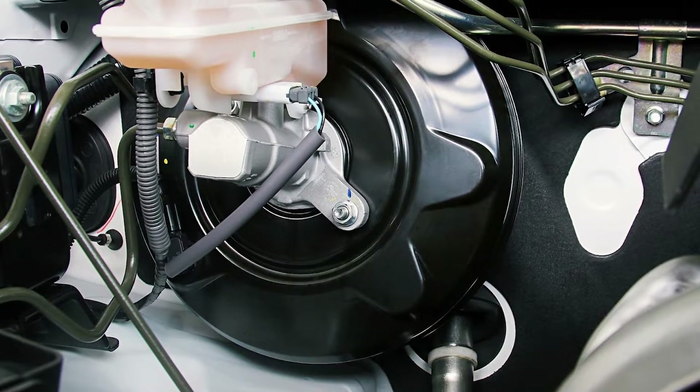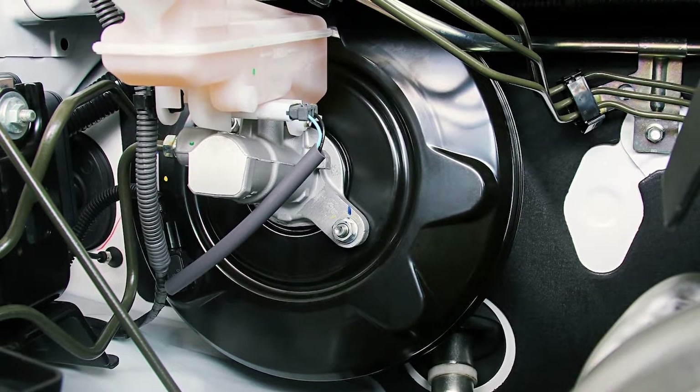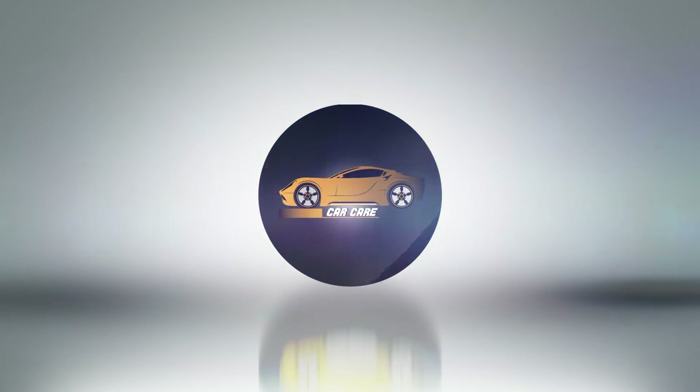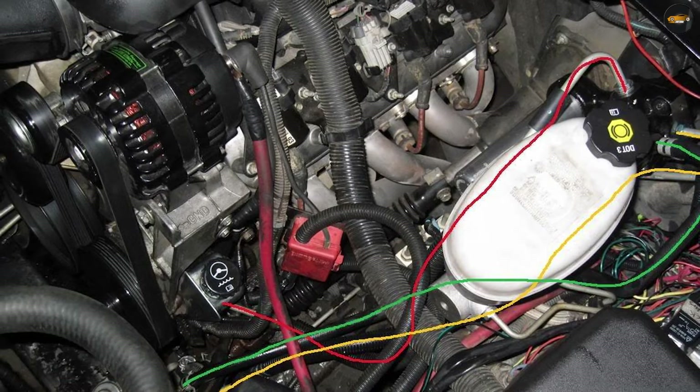The choice between them often depends on the specific requirements of the vehicle. In this video, we break down the differences between hydro boost vs vacuum boost. Let's get on to the comparison video now.